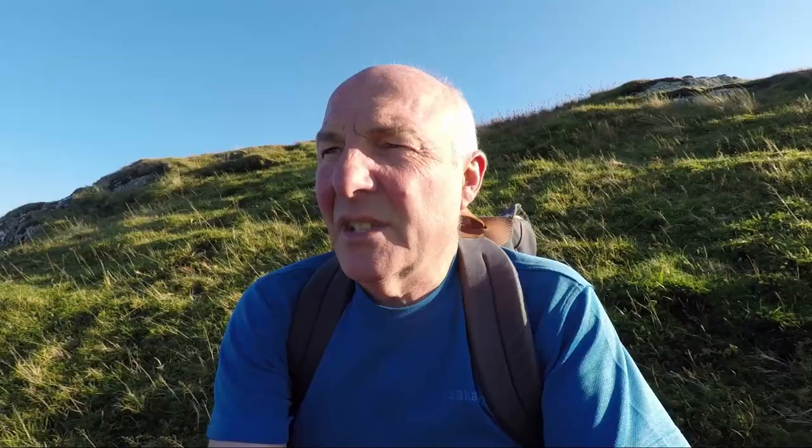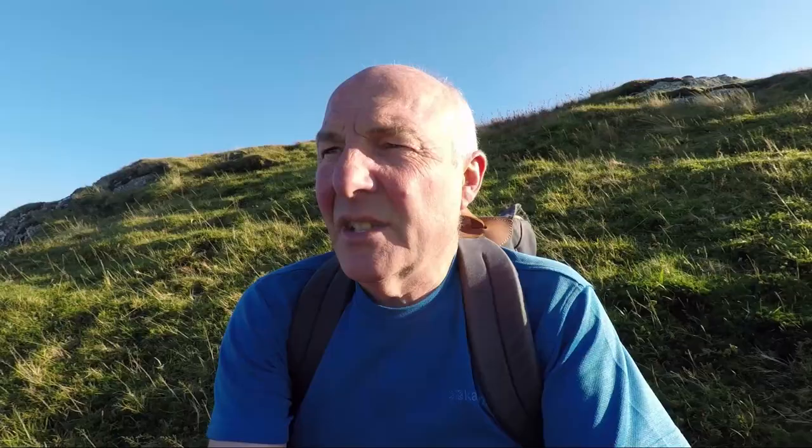I've just dropped down off the top into this little sheltered spot. What we're going to do next is take the walk down to Little Dodd, which is just down there — the middle lump before you can see Loweswater. It's not usually visited by Wainwright baggers but it's part of my list of the Lakeland 365 because Wainwright included it on his preliminary lists.